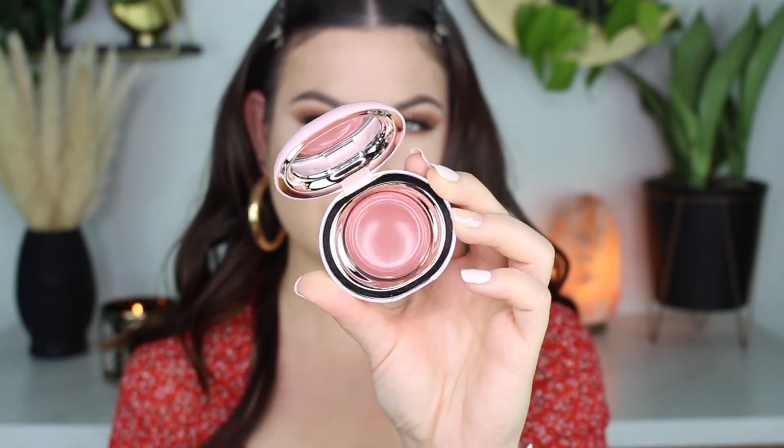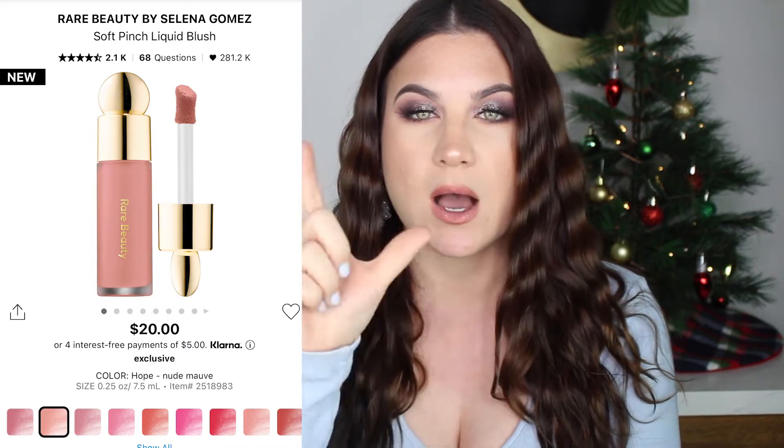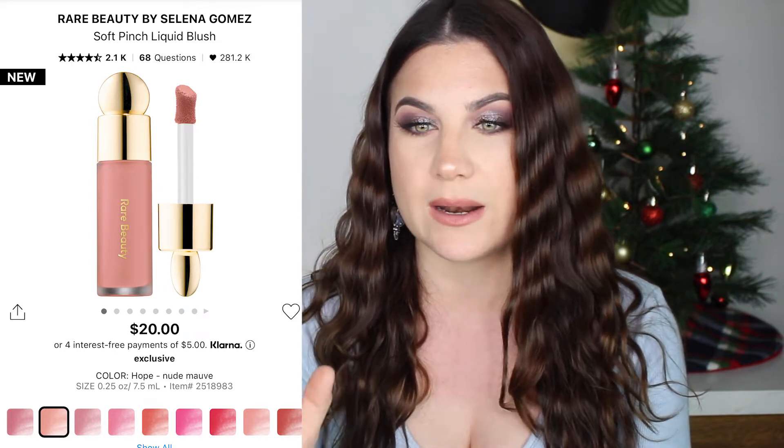The next product I'm really not in love with is the Rare Beauty by Selena Gomez Stay Vulnerable Melting Cream Blush in Nearly Neutral. I used it once in a video with my sponge and it kind of just melted away — I saw some pigment and then it just went away. I'm not a fan. I'm not the best at using cream products, so I will give this blush another shot. I think a lot of people like her liquid blush formula better — Sephora had a trio of mini liquid blushes but it was sold out online.